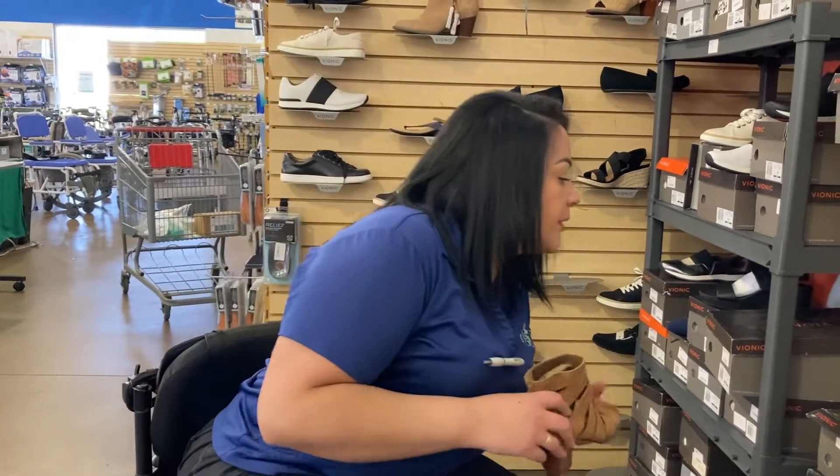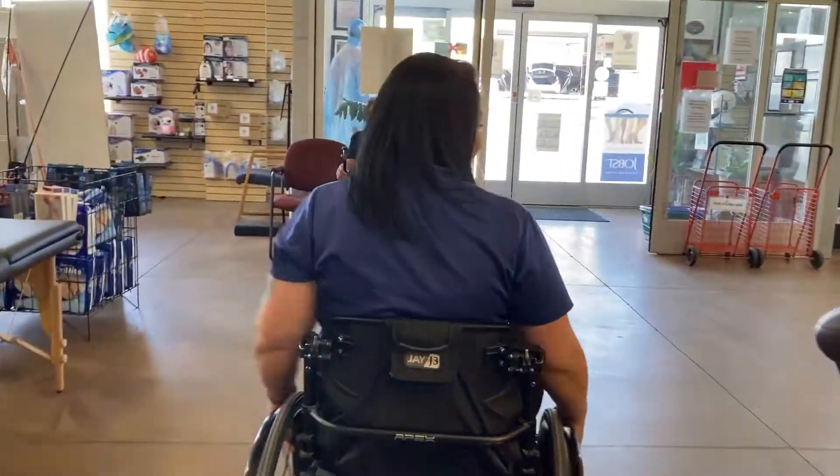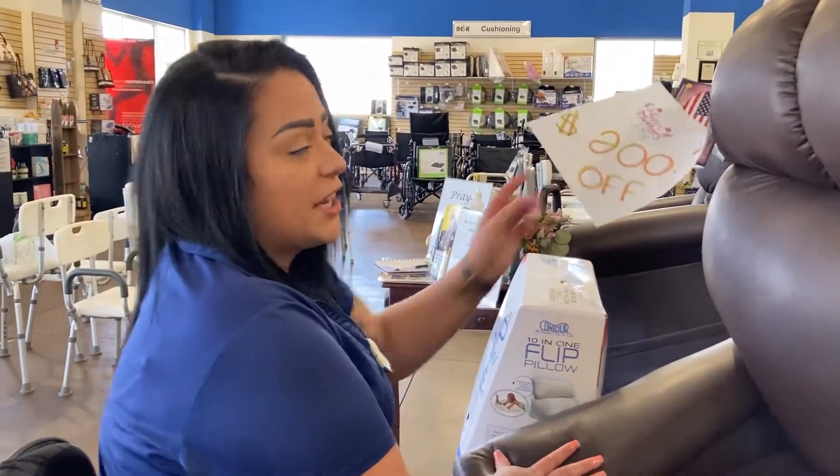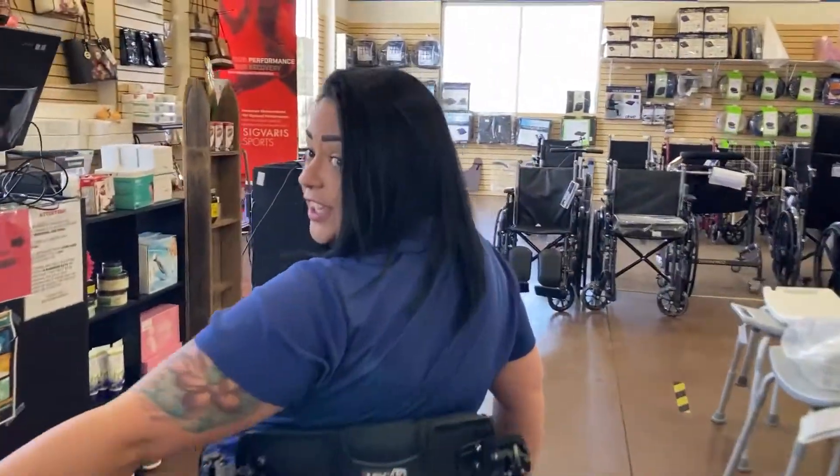All right, now let me show you the other purses. Oh, and don't forget the chairs are still on sale for Mother's Day — don't forget the CBD too!